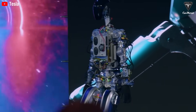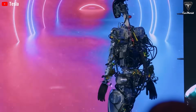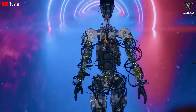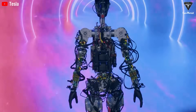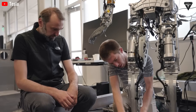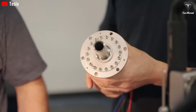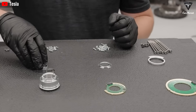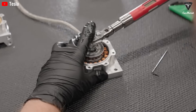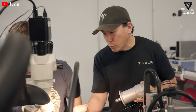Beyond playing the piano, Musk also mentioned that Optimus could thread a needle — a feat that, although remarkable, remains within its capabilities. Many experts agree that Optimus' hands are among the most advanced in the humanoid robot industry. The demand for humanoid robots like Optimus is projected to skyrocket over the next decade, as more people seek their own personal home assistants. This explains why Musk is placing so much focus on robots instead of just electric vehicles.